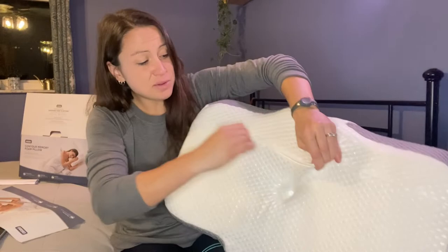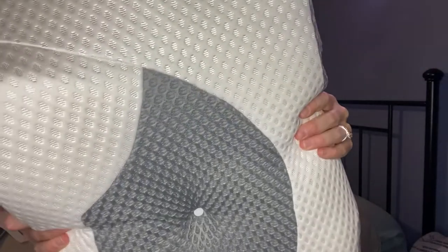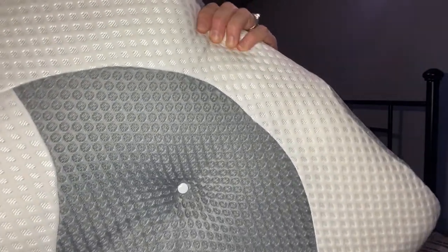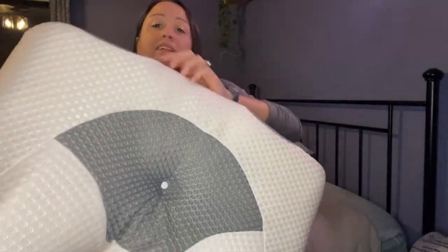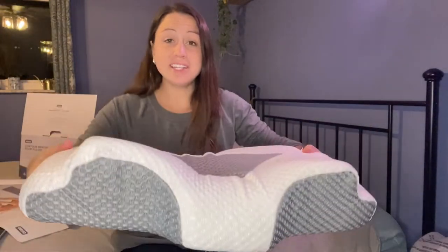It allows airflow. As you can see, the mesh and the holes help the airflow nicely. It will make you stay crisp and cool at night so you do not overheat.